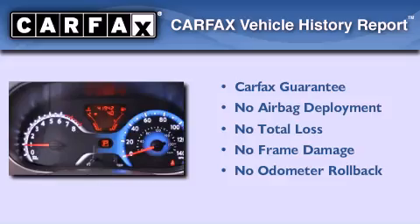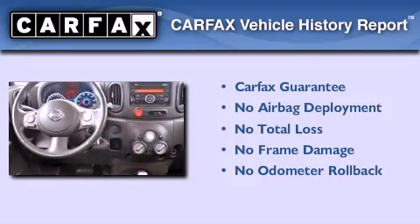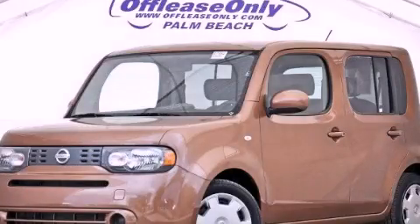Not to mention that this hatchback qualifies for the Carfax buyback guarantee. This vehicle is sure to sell fast. Call and arrange your test drive today.